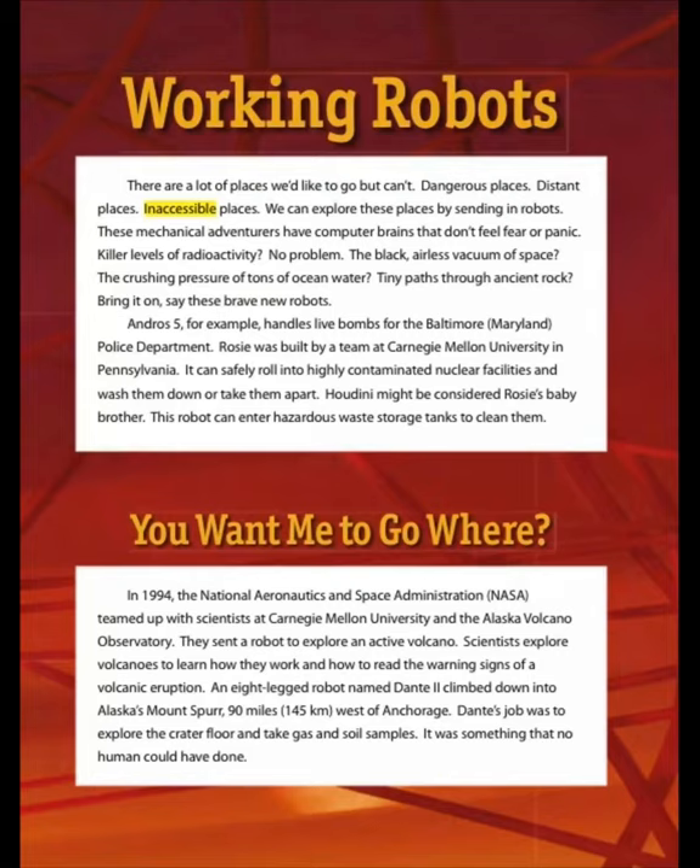Working robots. There are a lot of places we'd like to go but can't — dangerous places, distant places, inaccessible places. We can explore these places by sending in robots. These mechanical adventurers have computer brains that don't feel fear or panic. Killer levels of radioactivity — no problem. The black airless vacuum of space, the crushing pressure of tons of ocean water, tiny paths through ancient rock. Bring it on.